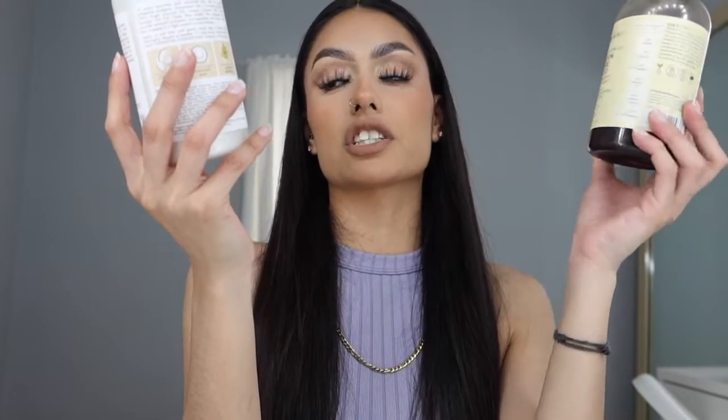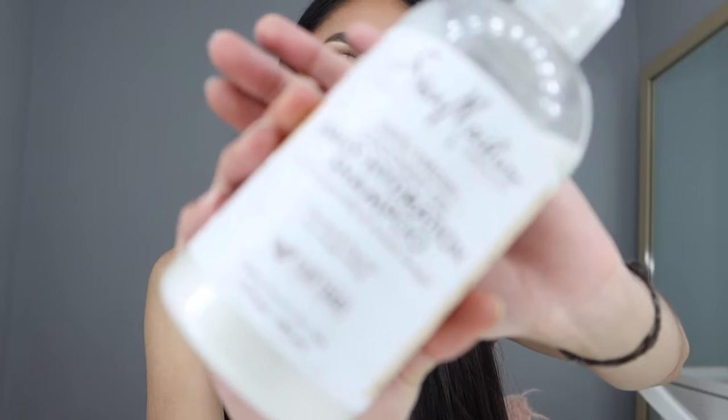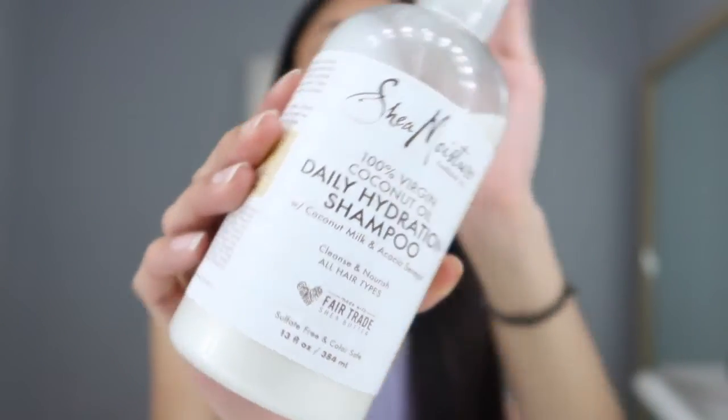I actually use two shampoos. I don't know if that's a good thing, but it's been helping my hair so I'm going to keep using both of them. The first one is the SheaMoisture 100% Virgin Coconut Oil Daily Hydration Shampoo with coconut milk and acacia senegal. I love this one — I just love shampoos that make my head really foamy and soapy, and this one does that. It smells so good; I love coconut.